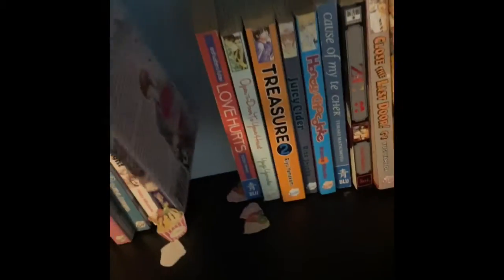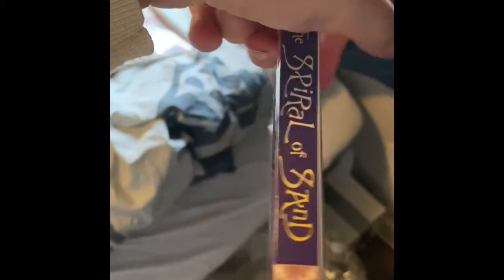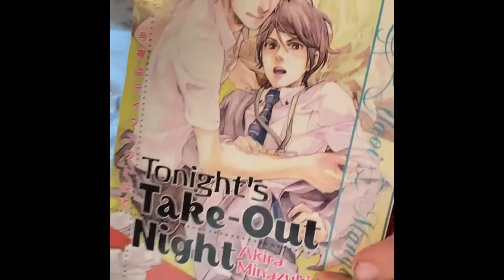And then I got 'Open the Door to Your Heart' — I have read that but not taken the time to read it fully. And then I got 'Love Hurts,' have not read it yet. And this one I read a little bit of — 'The Spirit of Sand' I think it's called, and I also think this one is okay. And 'Tonight's Takeout Night' — this one also looks good.